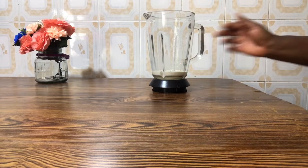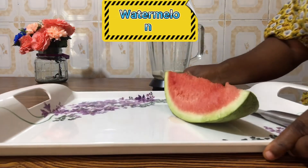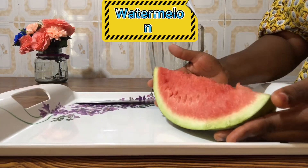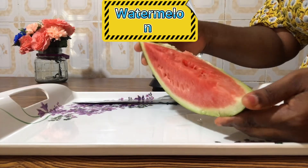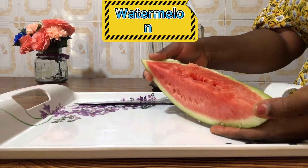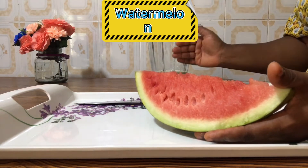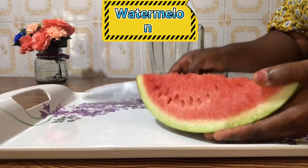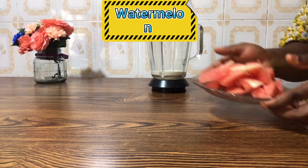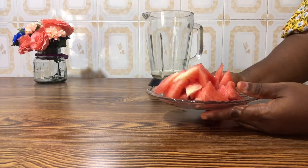I'm also going to use watermelon — I have watermelon right here. This is about half of a quarter of a watermelon. You can choose to remove the seeds. I'm going to cut it into smaller pieces and add it to the other ingredients in the blender. Now I'm done cutting the watermelon and I'm adding it in.